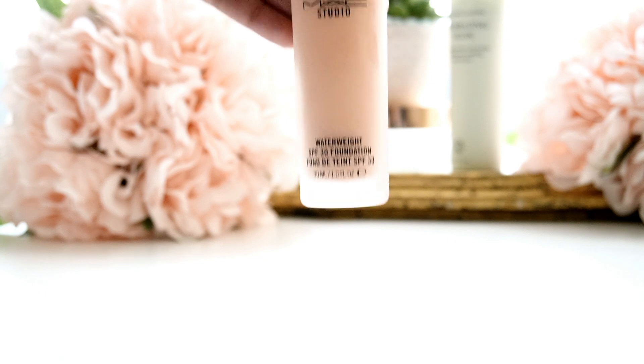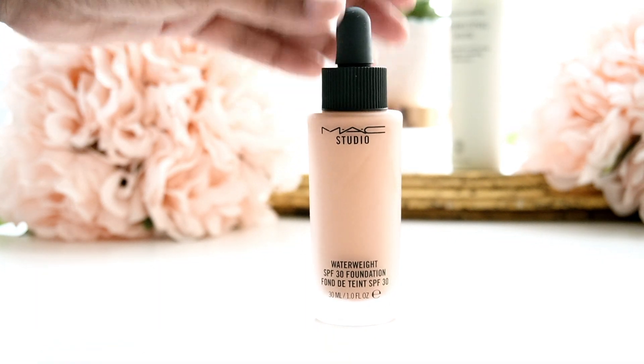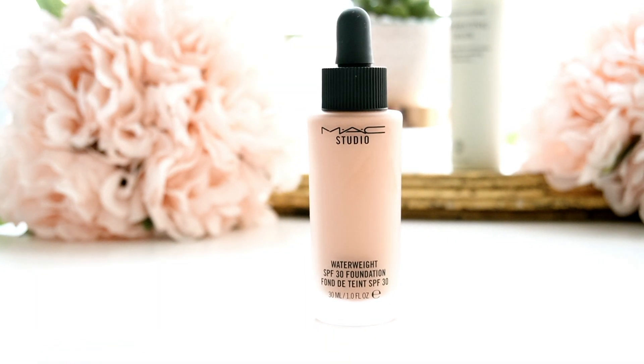On my quest to find a light foundation for everyday use, I stumbled across the MAC Studio Waterweight Foundation with SPF while on my trip to India. They say it is a hydrating formula that contains a moisture fusion complex that moisturizes the skin, and it also contains an SPF of 30.